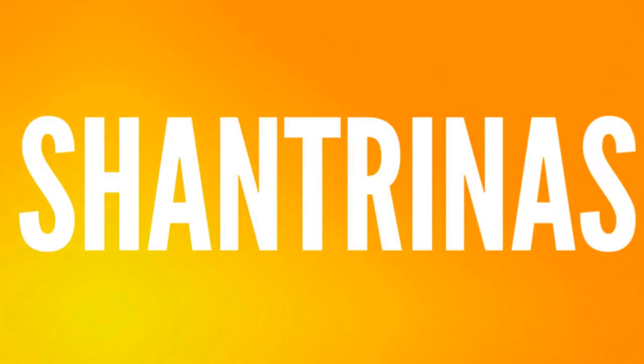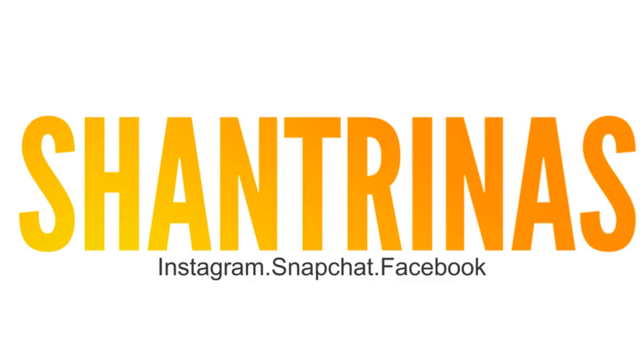Hey guys, welcome back to my channel. It's Shantrinas and today I'm going to be showing you a couple of my favorite products to combat hair breakage. If you are new to this channel, go ahead and hit that subscribe button. Thank you so much for stopping by. As you guys know, I love to dye my hair, so I'm showing you my process of repairing hair breakage, or what to use before you decide to bleach your hair or anything involving a chemical process.